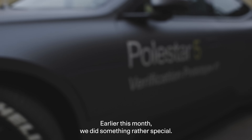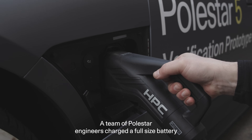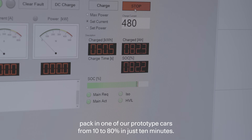Earlier this month, we did something rather special. A team of Polestar engineers charged a full-sized battery pack in one of our prototype cars from 10% to 80% in just 10 minutes.